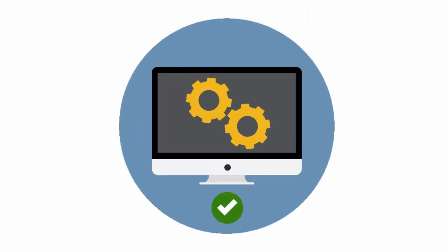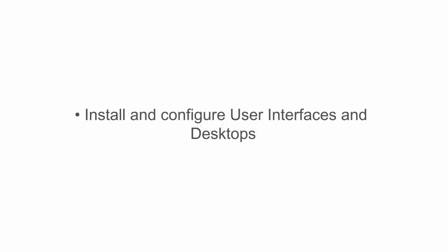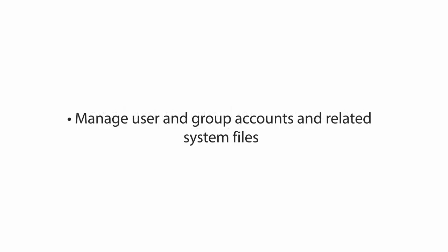Upon course completion, you'll be able to customize and use the shell environment, install and configure user interfaces and desktops, manage user and group accounts and related system files, maintain essential system services, and perform security administration tasks.